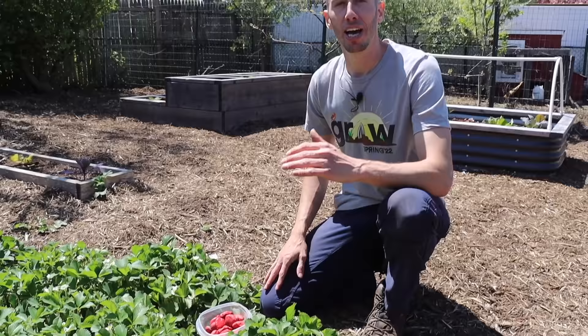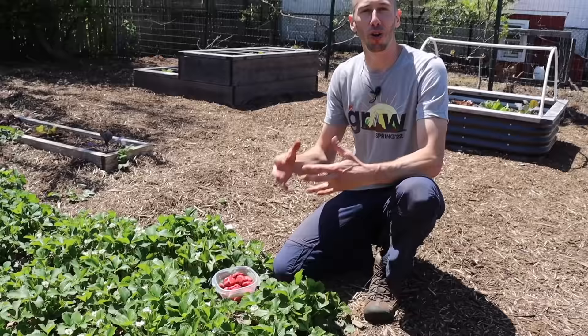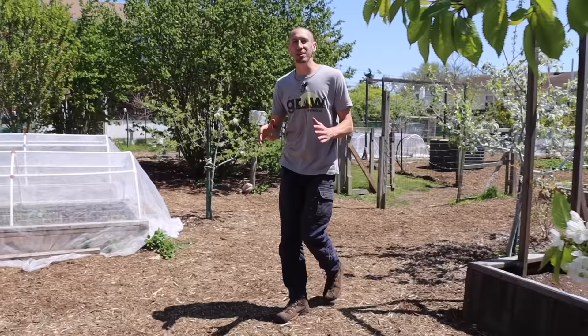The idea is that birds — who have just been watching me grow these beautiful strawberries and waiting for them to ripen — will fly down, peck at the rocks thinking they're strawberries, and get nothing out of them. Then when the strawberries actually ripen, they don't come down because they think it's all rocks. I can't tell you it 100% works, but it's simple, not hard to do, and anything that relieves pressure from birds as naturally as possible is worth trying.